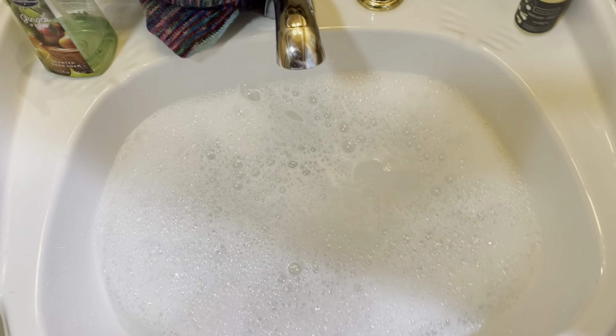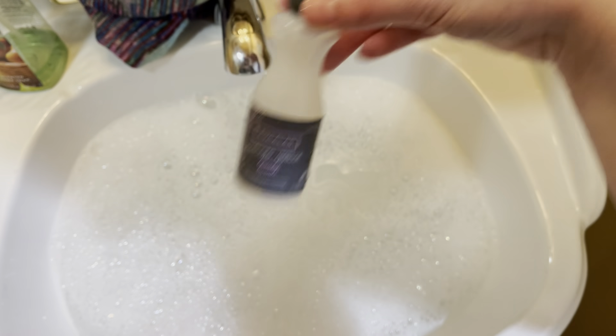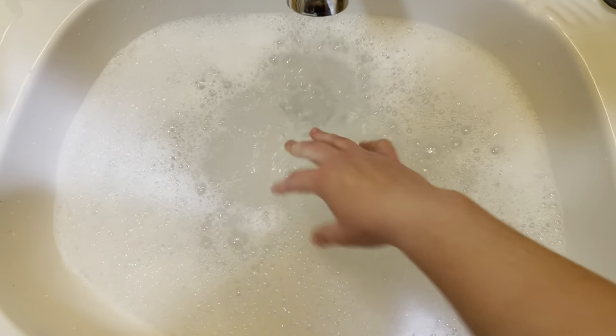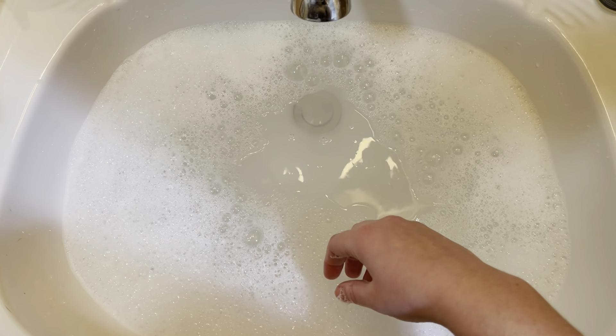Washing some socks this evening. I'm using the Euclid lavender. It smells lovely. And I filled this with cool water — it's not super cold, but it's cool. And then I kind of squelch it around my fingers to make sure it's all evenly soapy and just toss my hand knit socks in.